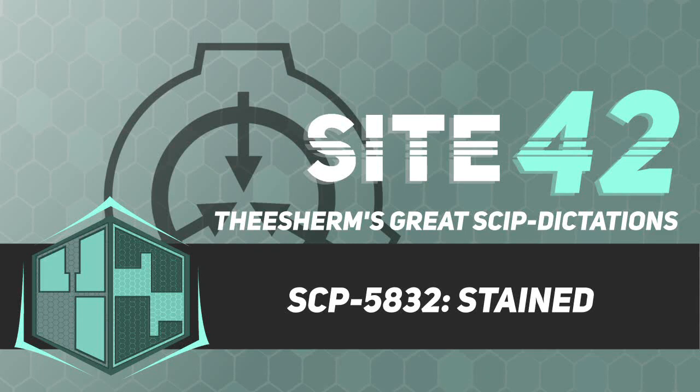Item number SCP-5832. Object Class: Safe.